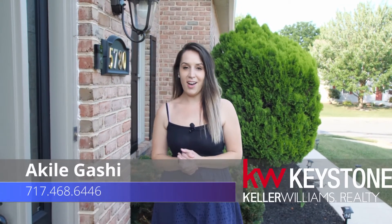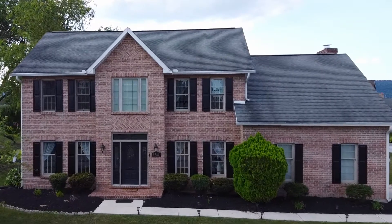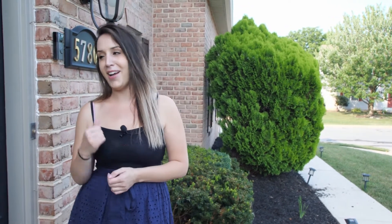Hey everyone, Akai Ligashi here with Keller Williams Keystone Realty. I'd like to welcome you to Colonial Ridge. If you're looking for a traditional style home that sits on a huge corner lot with plenty of amenities for some fun in the sun, you're going to be excited for what I got to show you today.